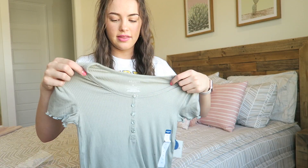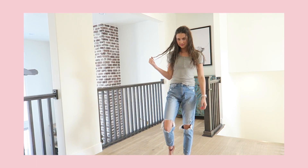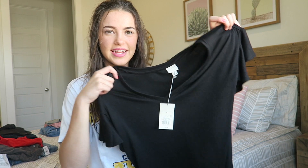The next shirt I got is this cute little green shirt with lettuce-cut sleeves and some buttons on it. I got this shirt for $6.